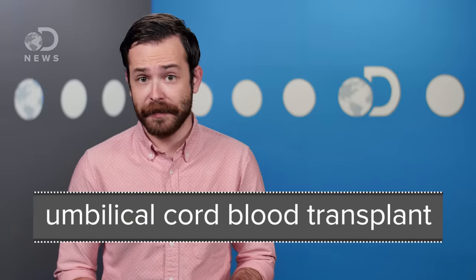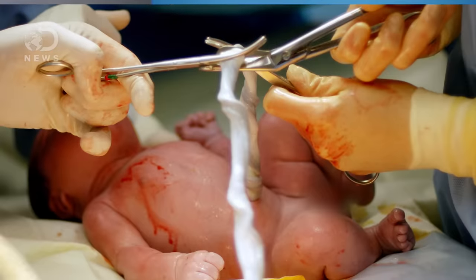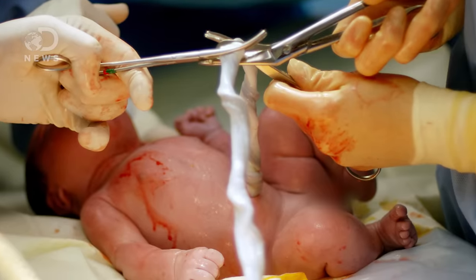The last and most controversial type of transplant is an umbilical cord blood transplant. This is where stem cells are removed directly from a newborn child's umbilical cord and placenta. And because the cells are so immature, they don't need to be genetically identical in the same way adult stem cells do.